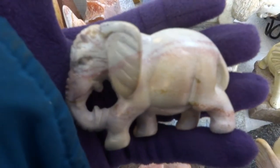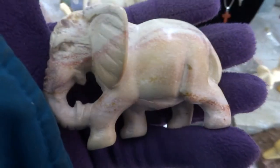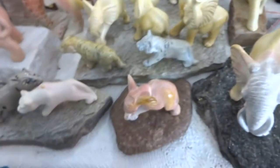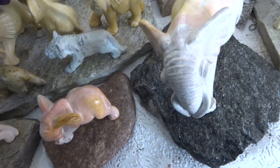Here's a little beauty. This one is pink and white stripes. A little one.